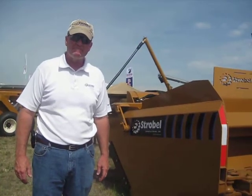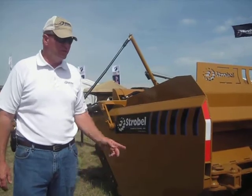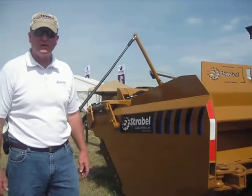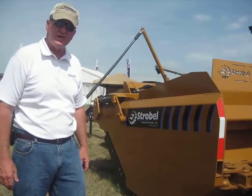We're here with John Madison with Strobel Manufacturing and he's going to tell us about some of his products. New this year is our first ejection 12 yards paper. It comes both in the dolly style and in the direct tongue hitch.